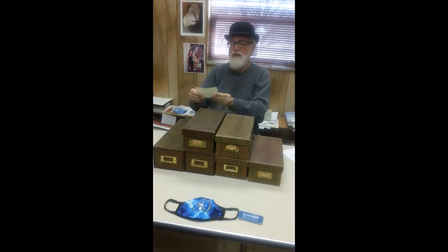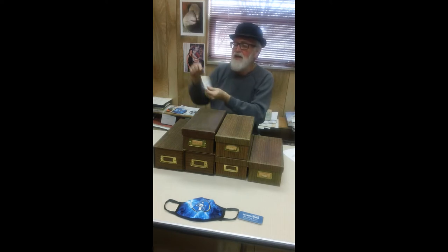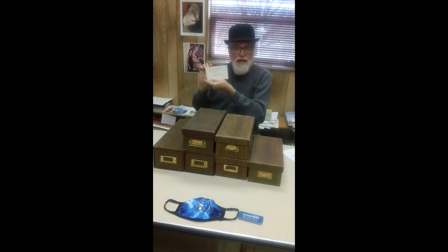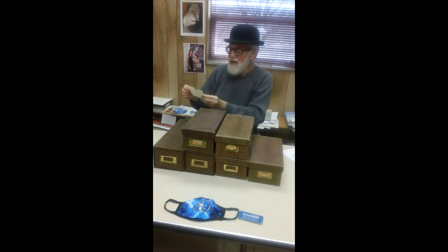These card catalogs are full of cards that are similar to this one. Here I have the authors and the year up at the top, and then I have the title of the article, and then an abbreviation of the journal, the volume, and the pages.